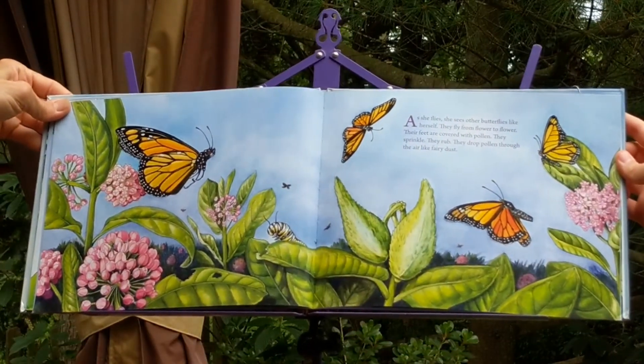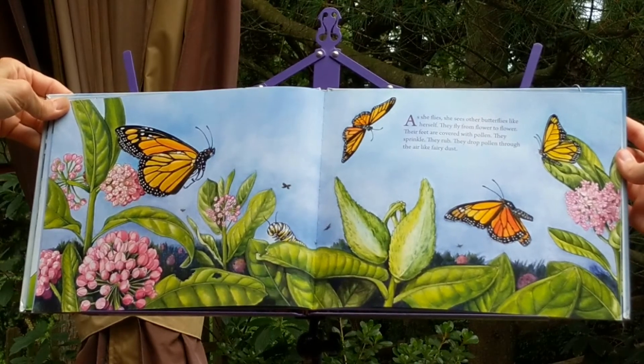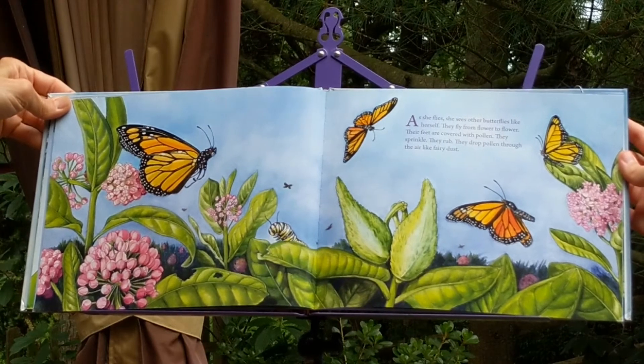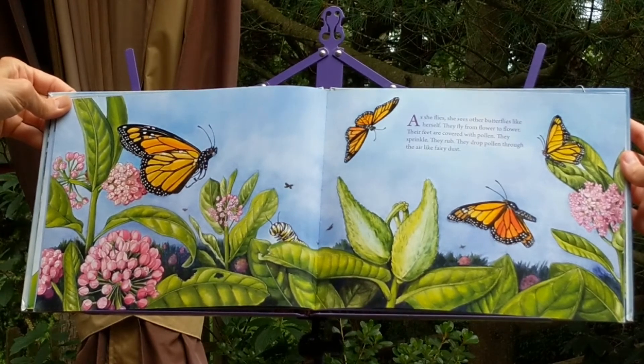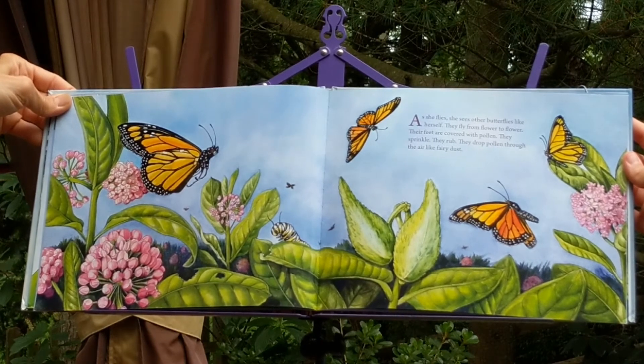As she flies, she sees other butterflies like herself. They fly from flower to flower. Their feet are covered with pollen. They sprinkle. They rub. They drop pollen through the air like fairy dust.